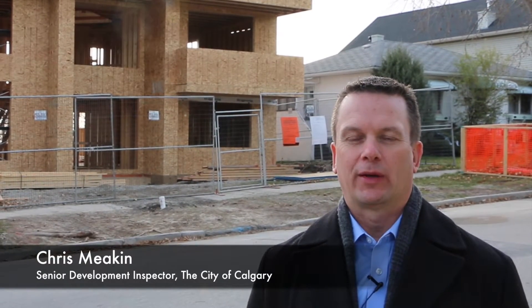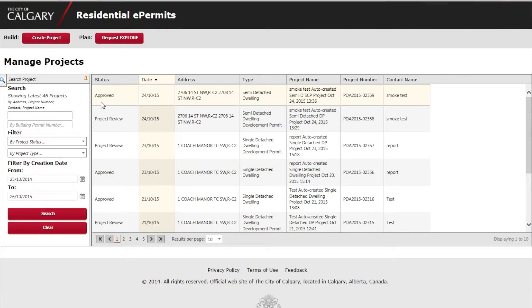The City of Calgary is the first municipality in Canada to provide the ability for customers to apply for permits, pay for services and process inspections online, all using the residential e-permit system.